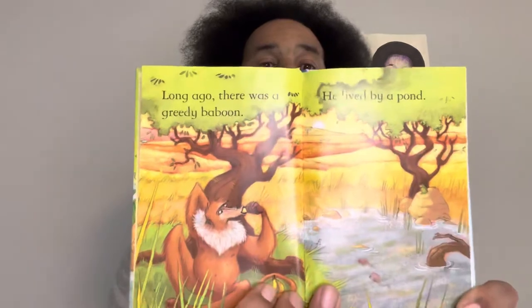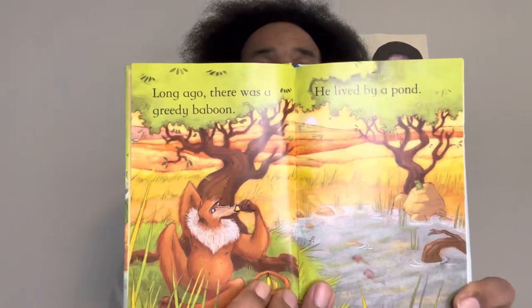Long ago, there was a greedy baboon. He lived by a pond. He wanted the pond all to himself. Everyone was thirsty. Baboon didn't care.